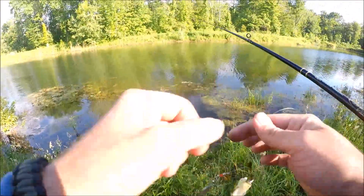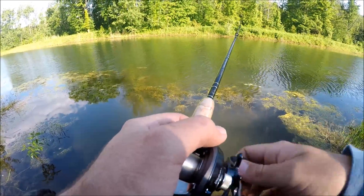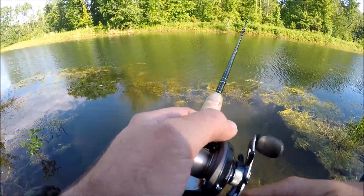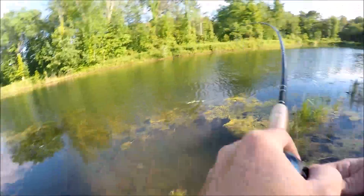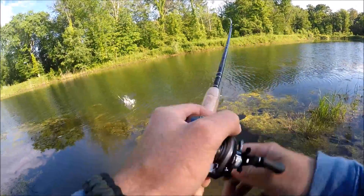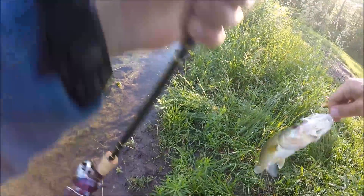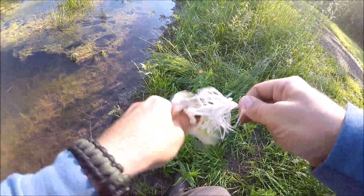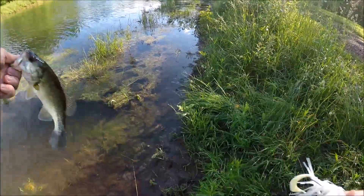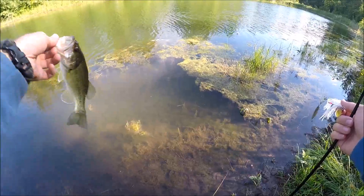This pond is very grassy. Got one guys — just a little guy. Right through the top of the lip though, a little dink, but got it just at the right spot.